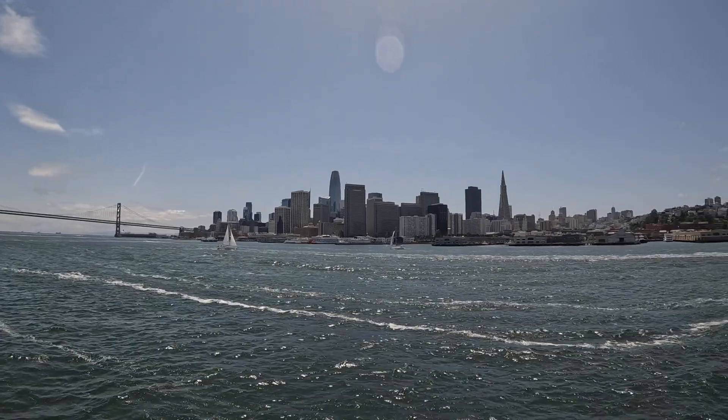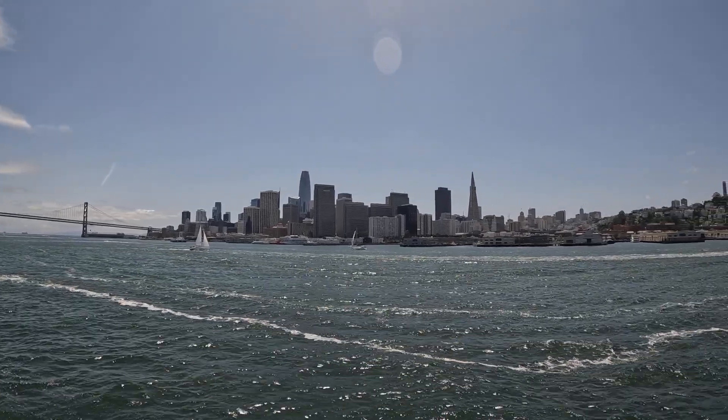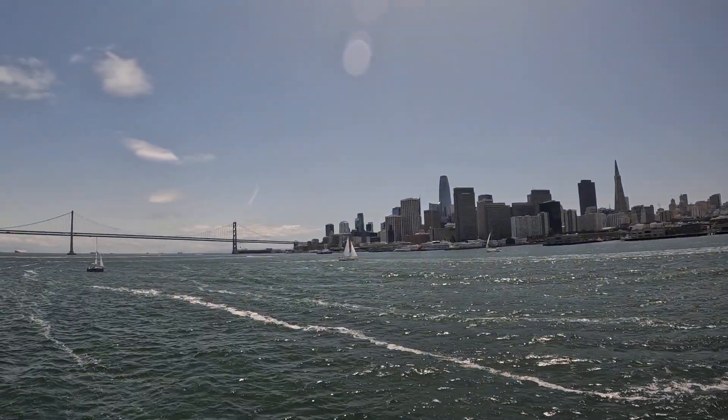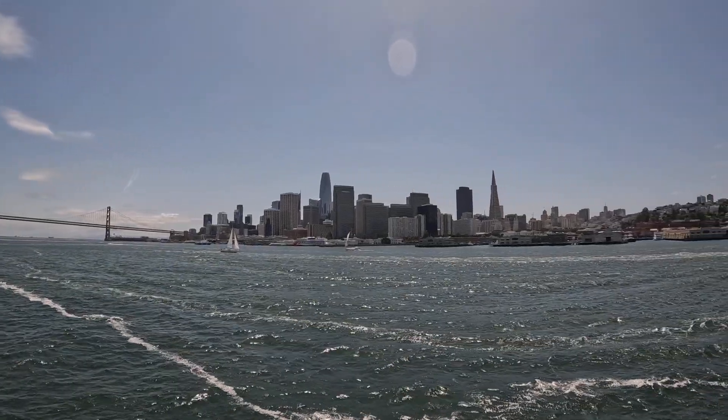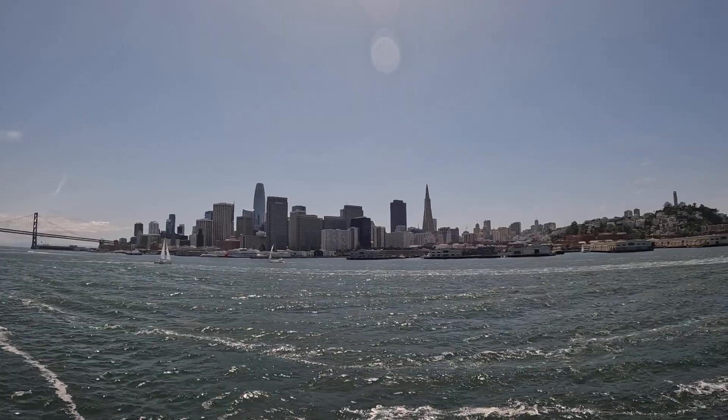Now look at the blue flat island connected to Yerba Buena Island at the middle of the bridge. That's Treasure Island — an artificial island that was known as a world's fair site from 1939.